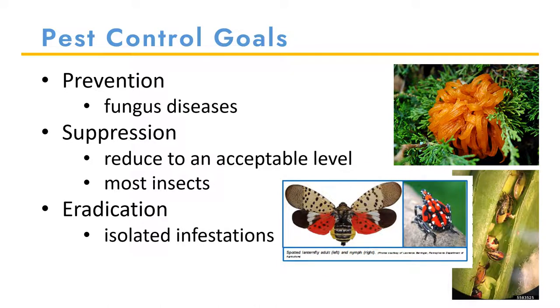As you develop your pest management plan, you need to have the end goal in mind. Are you trying to prevent, suppress, or eradicate? Your end goal is dependent on the type of pest and the current pest population. I am going to use the cedar apple rust fungus and disease as an example for prevention.